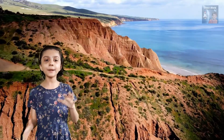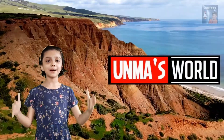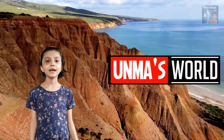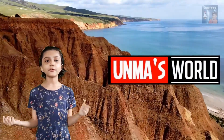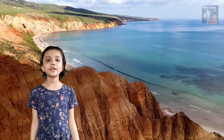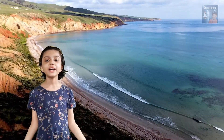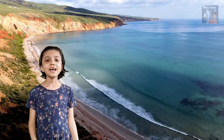Hello everyone, my name is Ulma. Welcome to my channel, Ulma's World. In Ulma's World you are going to learn about various topics. In this video we are going to learn about a beautiful natural phenomenon known as aurora.